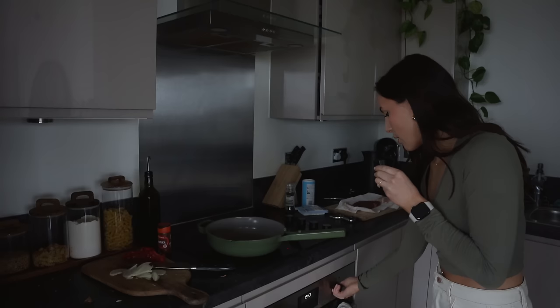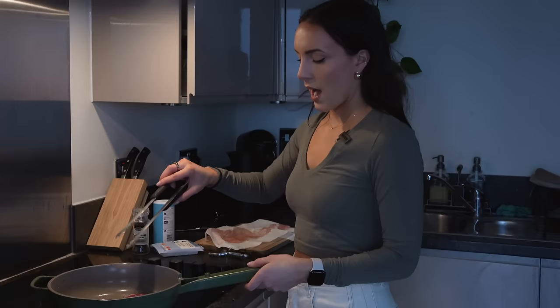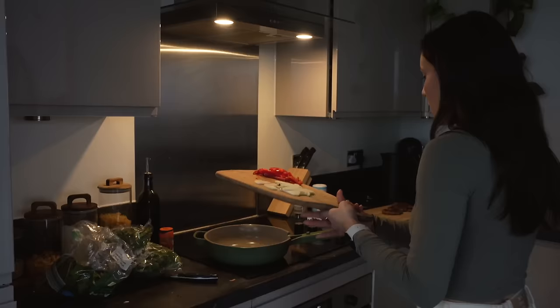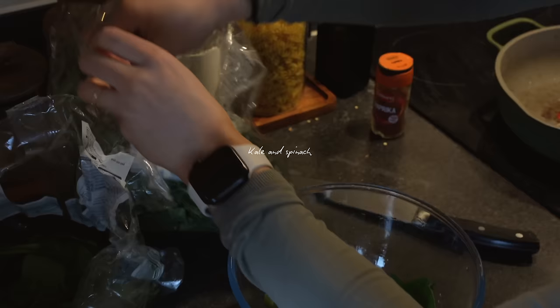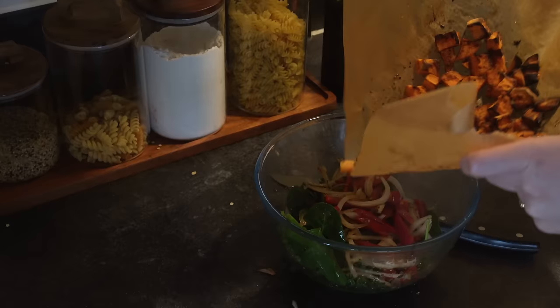I popped the sweet potato in the oven for about 25 minutes and it's now ready. Now I'm going to fry up my steak. It feels kind of fancy to be making steak for lunch, but I'm only going to have half of it and save the rest for Will. How do you like your steak? I have always been a rare to medium-rare kind of girl. I've just chopped up some veggies and I'm going to make the base of the salad with kale and spinach.